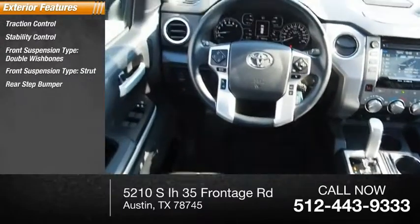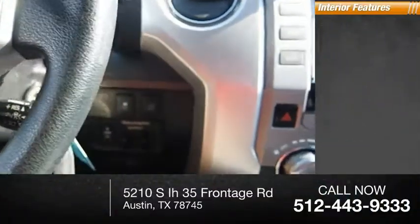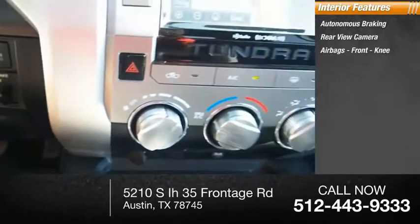Rear step bumper, fog lights, braking assist, power brakes. Inside you'll find autonomous braking, rear view camera, airbags, and front knee airbags.